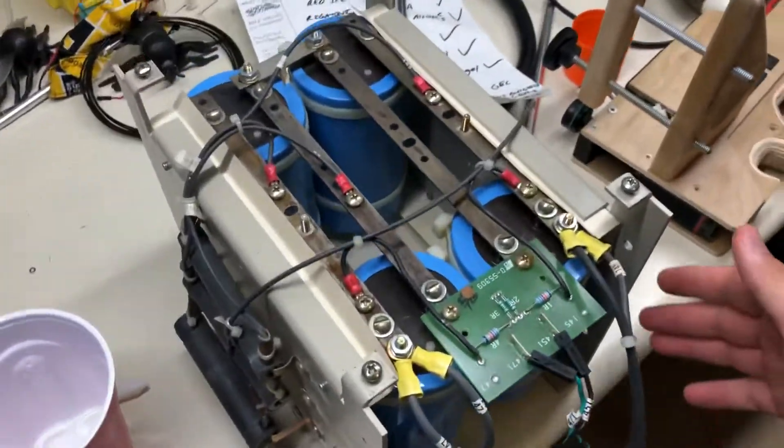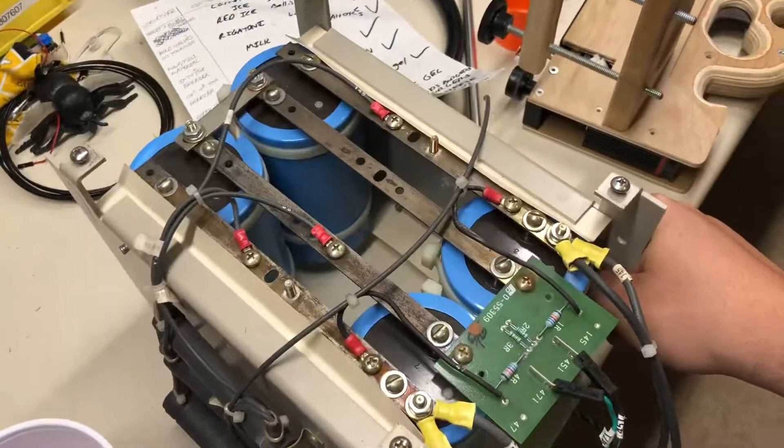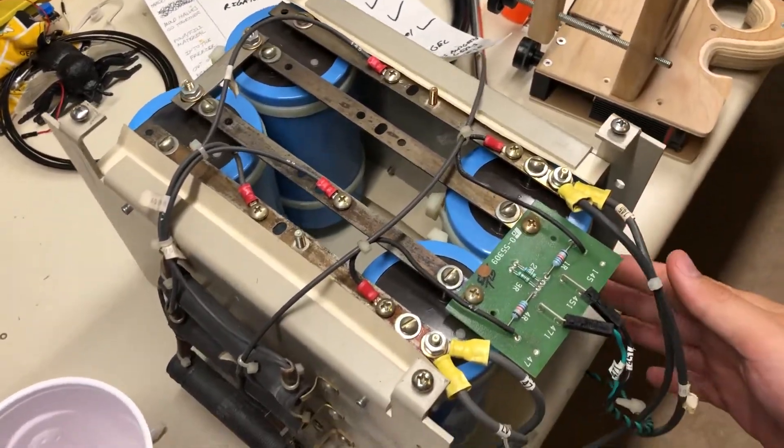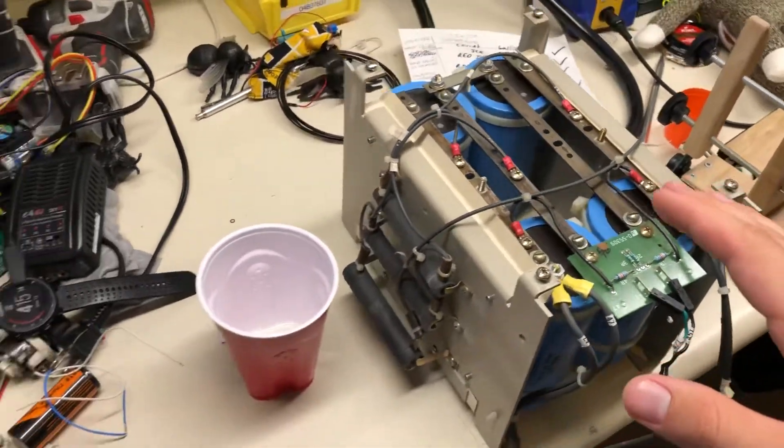This is my capacitor bank. I have four of these huge capacitors, and I have just the projects to make with them. Wait and find out what I make with these huge capacitors — it can be crazy.